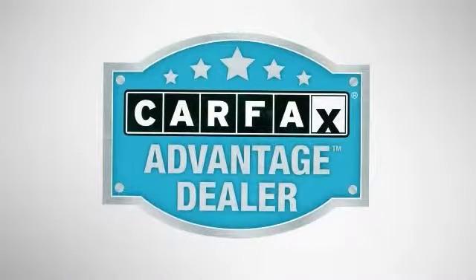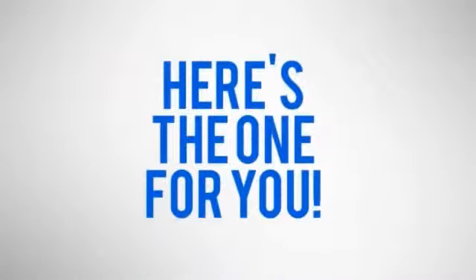At Benna Ford, we supply free Carfax history reports on all pre-owned vehicles. Here's the one for you.